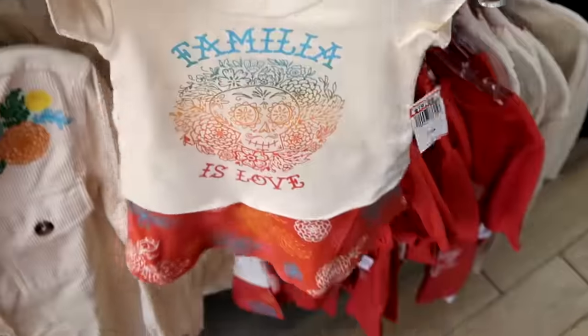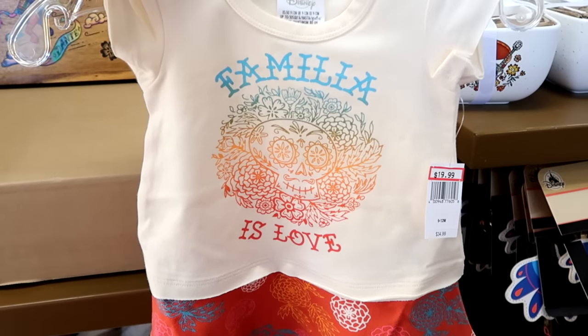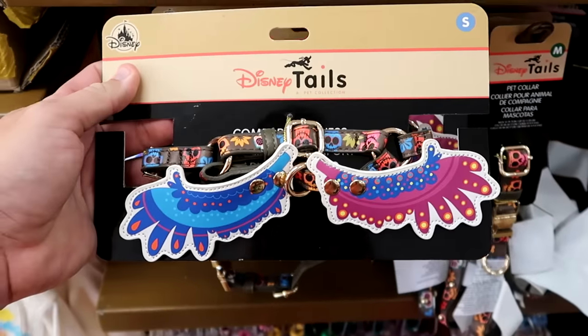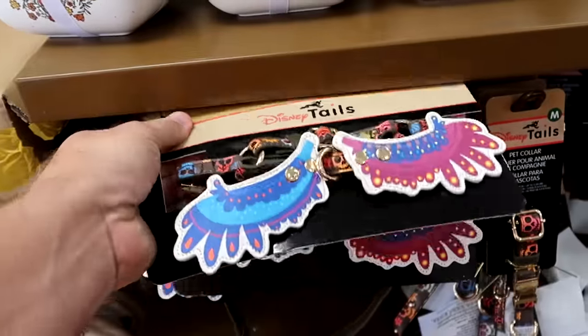Over here there's a cute little outfit for the kiddos — it says Familia is Love with a little dress attachment — $19.99 from $35. They have even more Disney Tails, including a comfort pet harness in a nice simulated leather from Coco — $15 marked down from $40. They also have some Disney pet collars in a couple different sizes.